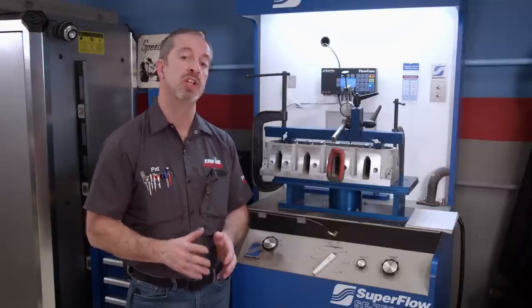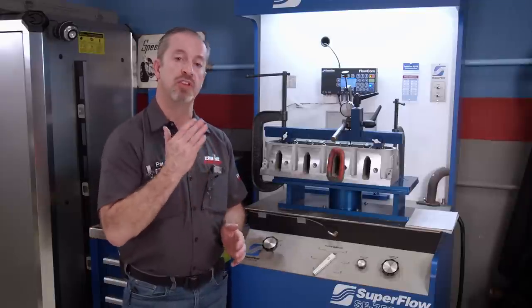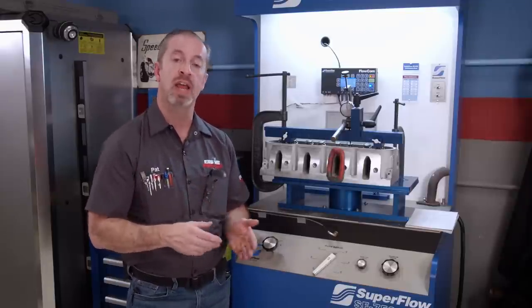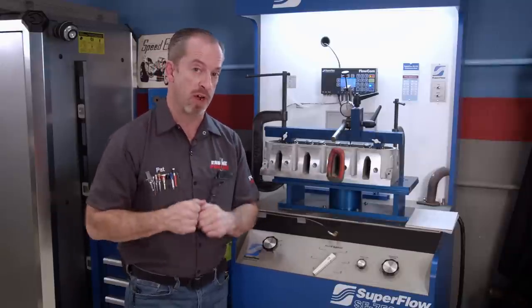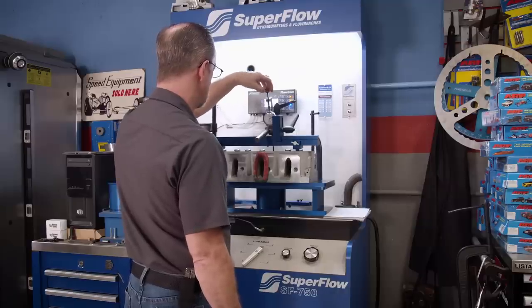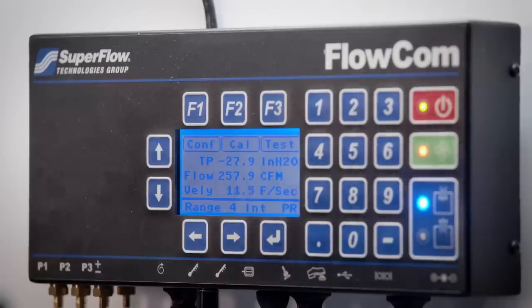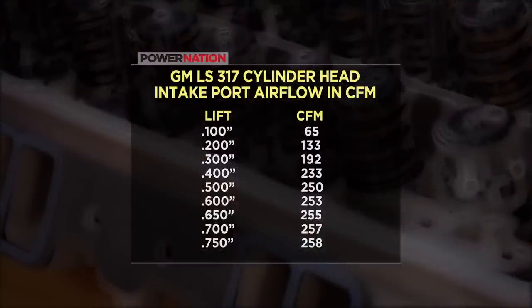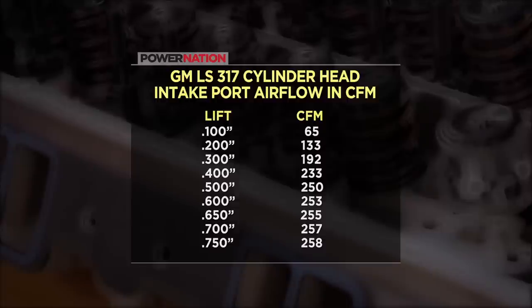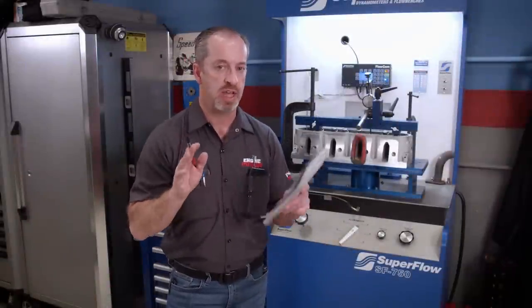Mounted up to our Superflow SF750 flow bench is a 317 LS casting — an OEM casting that comes on a LQ-9 6 liter LS. This has a 210cc intake port, 75cc exhaust port, a 2 inch intake valve, and a 1.550 exhaust valve. We're going to see what this unmodified head flows and see if it will be right for our application. We'll open the valve in 100 thousandths increments and take readings at each point. These are great numbers for a factory casting — you couldn't get this back in the day with the old school small block stuff. We have already achieved our goal of 250 CFM by 500 thousandths lift, and floated it all the way up to 750 to see if the head became turbulent. We had 258 CFM at 750 lift, so we definitely have the potential to hit our target with these numbers.